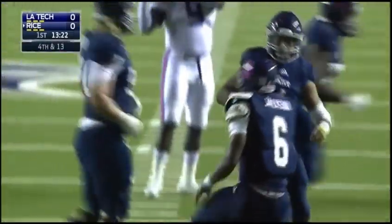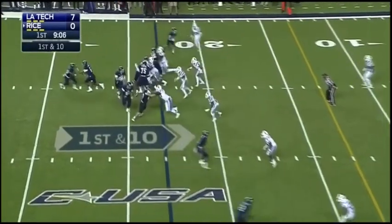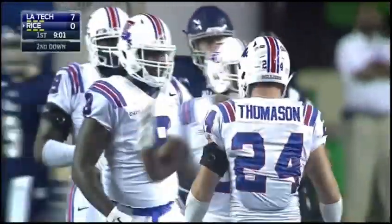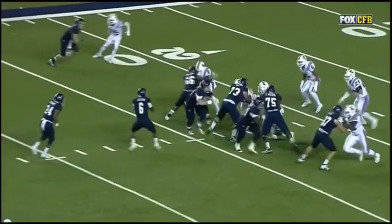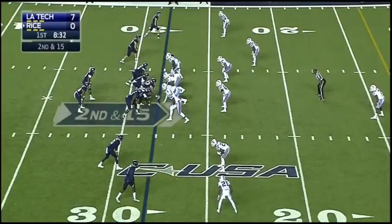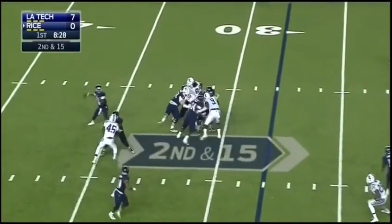Nick Thomason again — Stewart is wrapped up, Nick Thomason first man on the scene. Team-best now 11 and a half tackles for loss for Thomason. His initial read would tell him to go outside, but he just shoots the gap. The guard is not able to get back and peel back. He had a couple of teeth knocked out earlier in the year and he kept on playing.